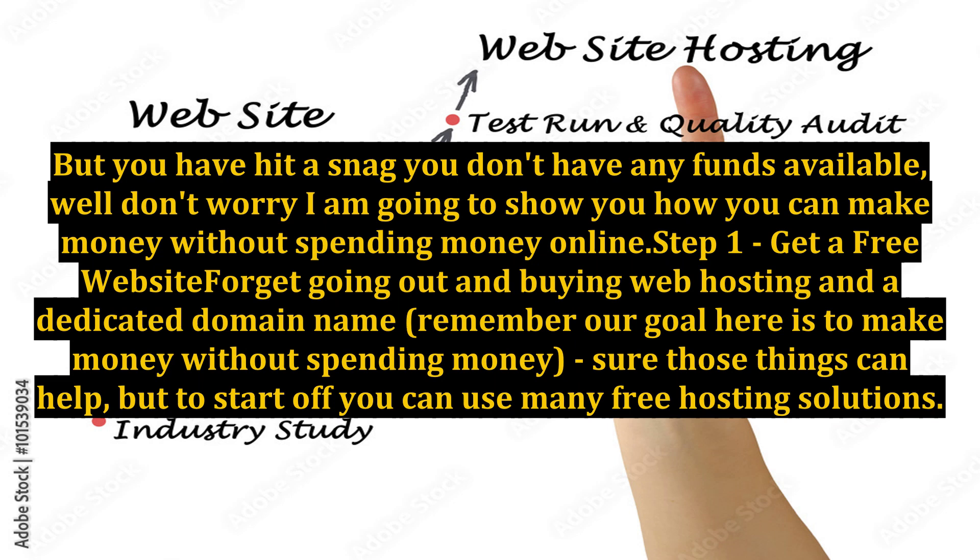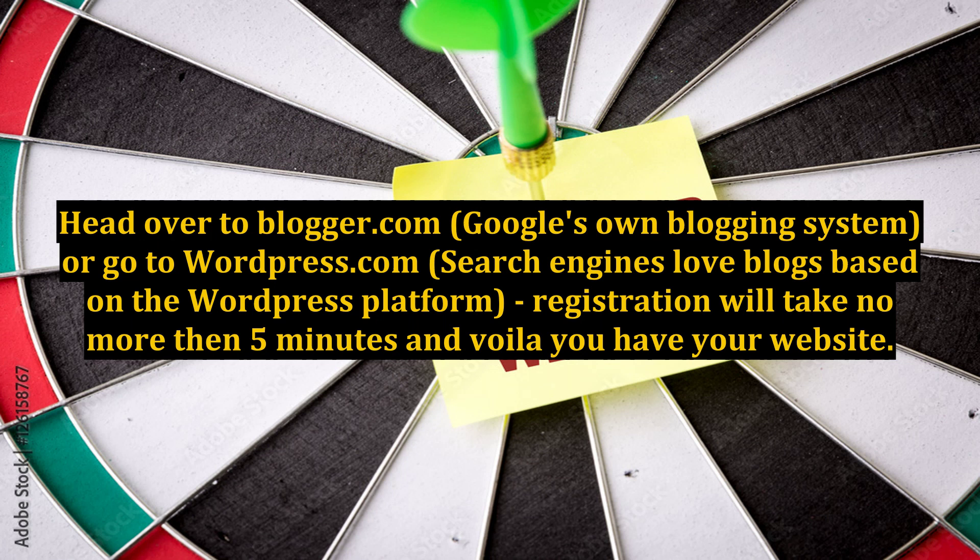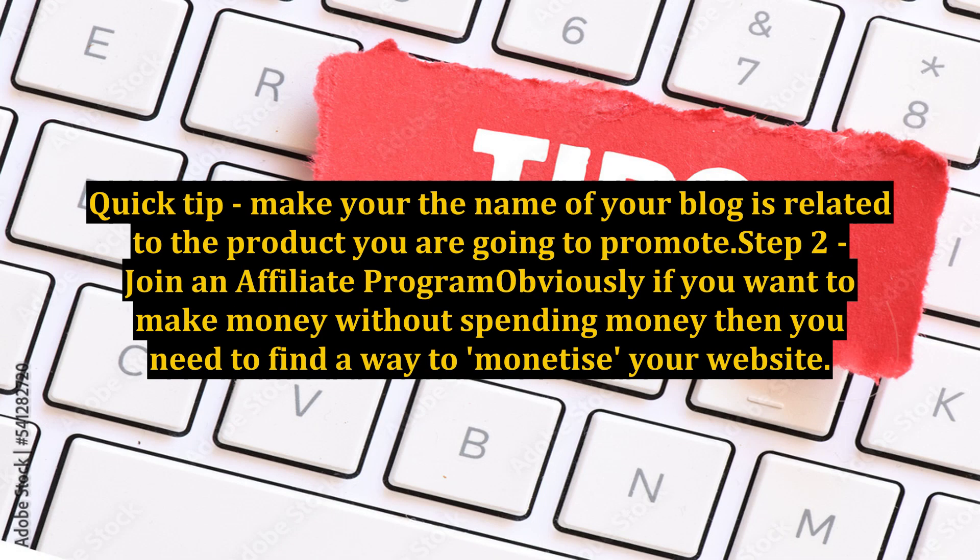Step 1: Get a free website. Forget about going out and buying web hosting and a dedicated domain name — remember, our goal here is to make money without spending money. Sure, those things can help, but to start off you can use many free hosting solutions. Head over to Blogger.com, Google's own blogging system, or go to WordPress.com — search engines love blogs based on the WordPress platform. Registration will take no more than 5 minutes and you have your website. Quick tip: make sure the name of your blog is related to the product you are going to promote.